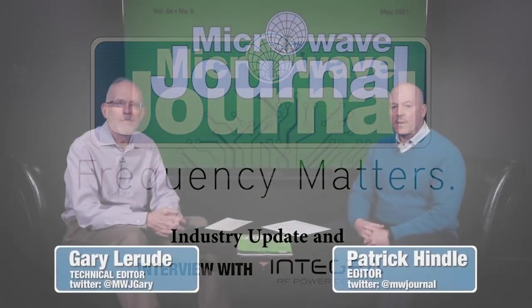Welcome to Frequency Matters, the Art for Microwave Update Series. I'm Pat Hindle, here with my co-host Gary LaRude. This episode we're going to take our first look at our big May IMS 5G issue, always the biggest of the year, and this is no exception.